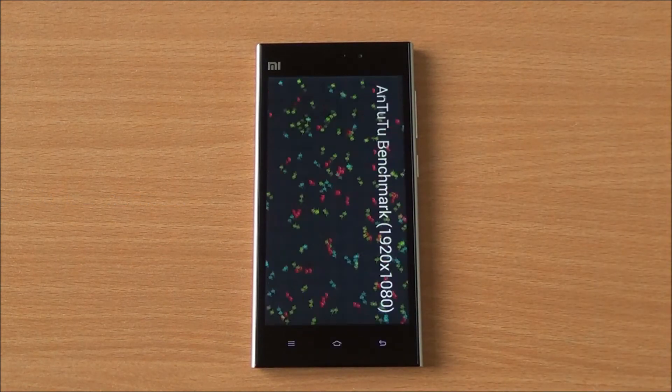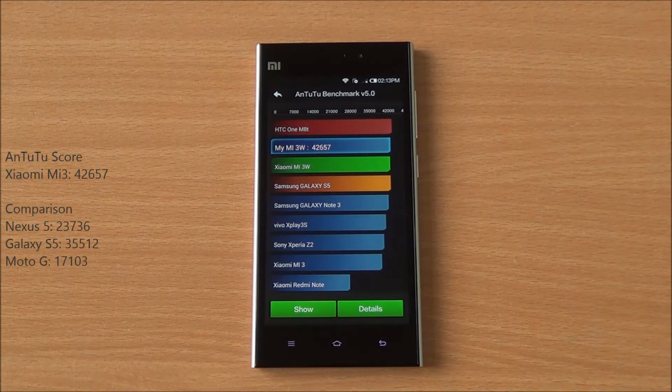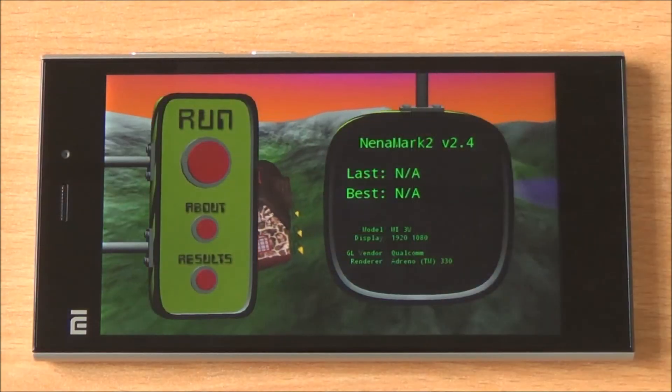Now we are running the Antutu benchmark — we've fast-forwarded through the test to get to the results quickly. We got an Antutu score of 42,657, which is the highest score in this segment and even higher than the Galaxy S5, which features the newer Snapdragon 801 SoC.